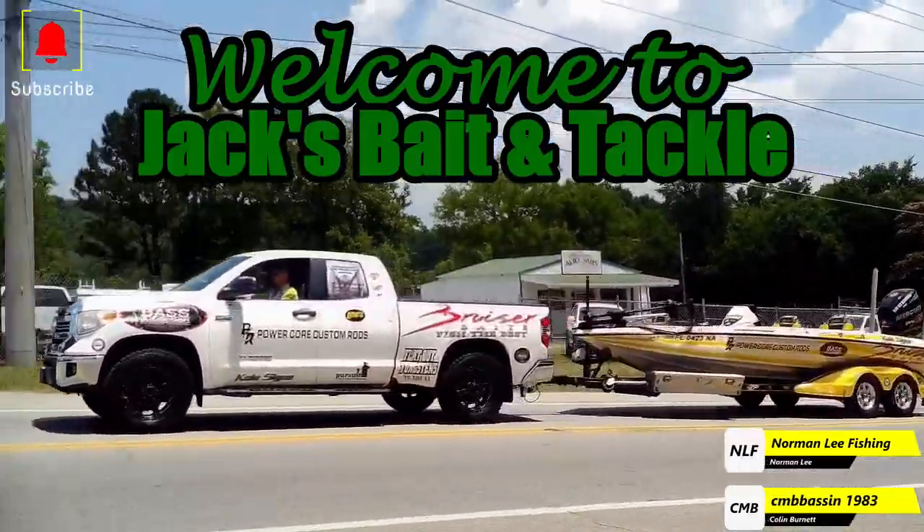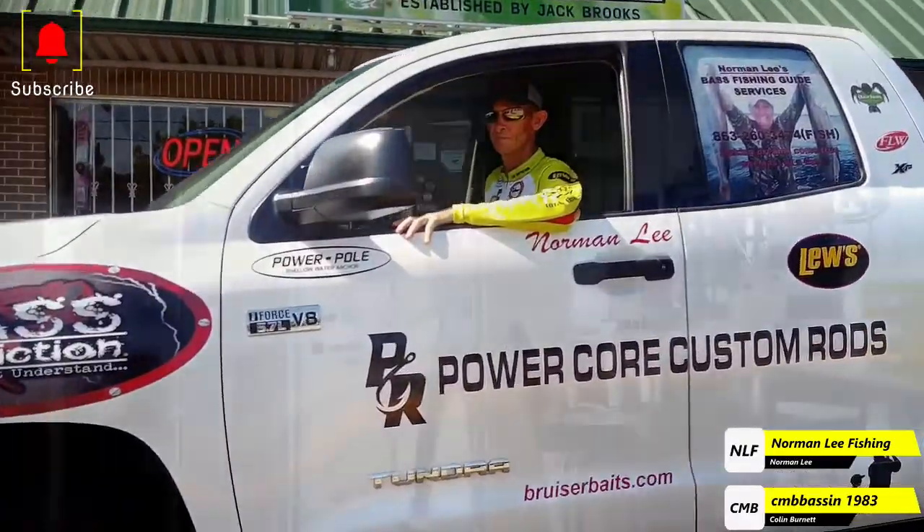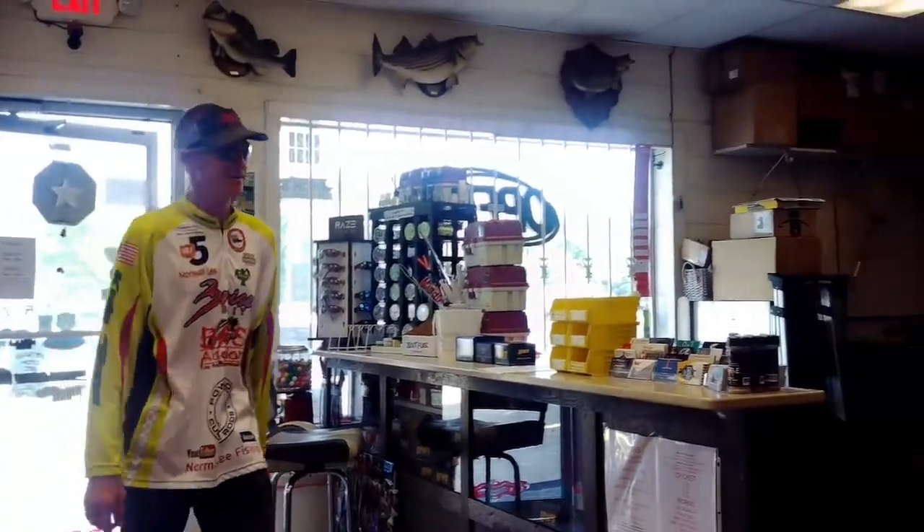Welcome to Jack's Bait and Tackle. Kem, the owner, carries on a long-lasting family tradition of service to fishermen and her community of the greater Chattanooga area, with the legacy her grandfather established in 1967.